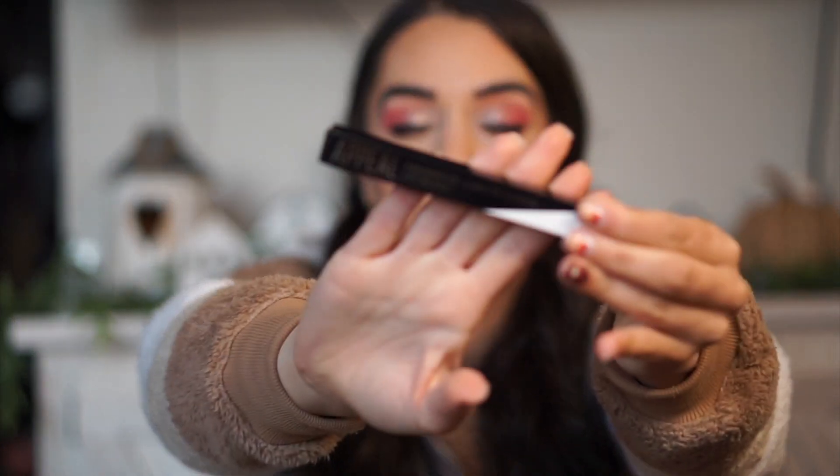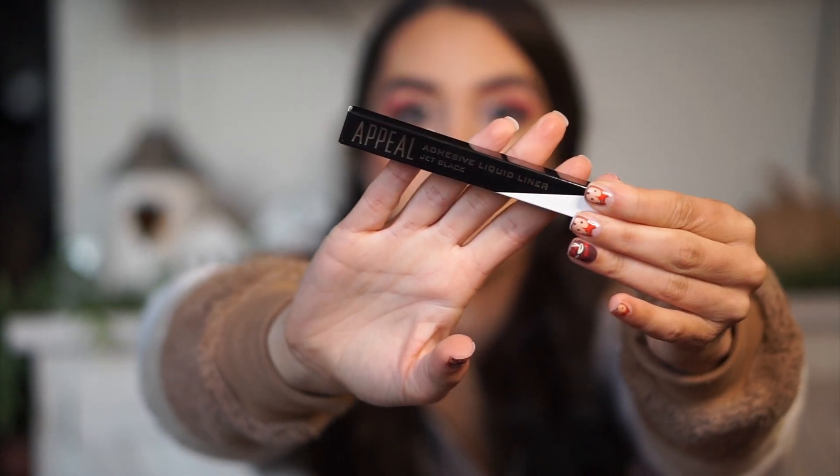Next up feels like a pencil of some sort. It is by a brand I've never heard of called Appeal. This is the adhesive liquid liner in jet black. I know what this is — it is the liquid liner that also doubles as eyelash glue. I freaking love those. I think that is one of the best inventions to come out of makeup over the past couple of years. One of my girlfriends makes an amazing one — her brand is called Body Lash. She has a clear and a black. I do end up putting glue still on the ends because that's the most susceptible to lifting, but it just makes lash removal so much easier.